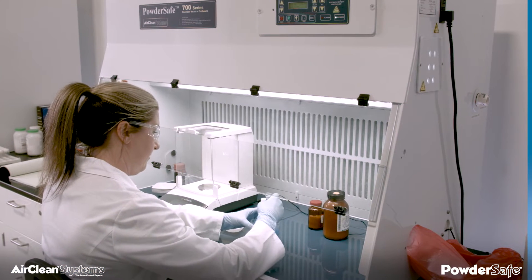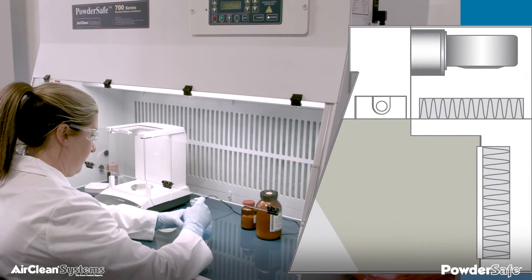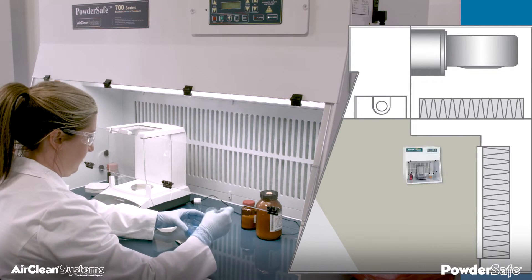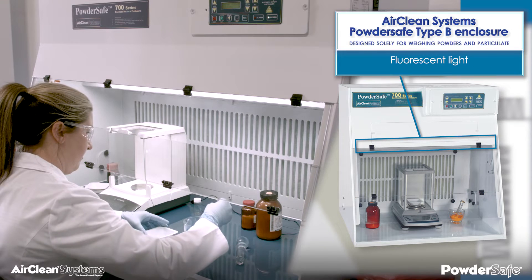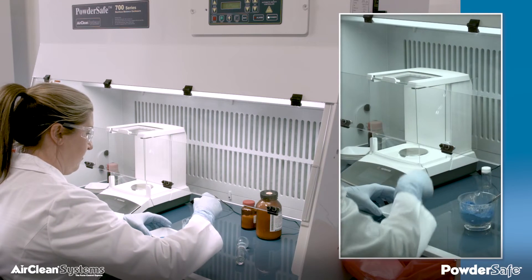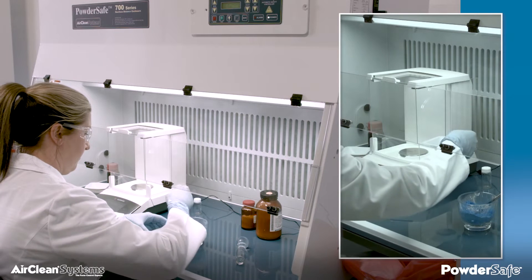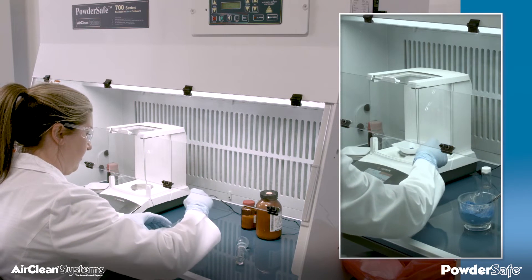AirClean Systems Powder-Safe type B enclosure is designed solely for weighing powders and particulate. Each Powder-Safe type B enclosure is standard with dual power cord access ports, fluorescent light, and the AirSafe automatic safety controller. It is designed to effectively allow an analytical balance to perform properly while providing protection to the operator from potentially potent compounds.